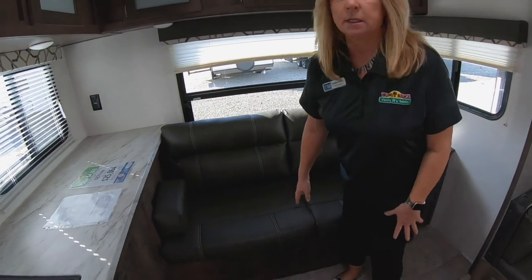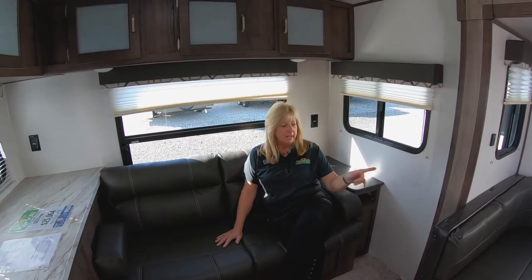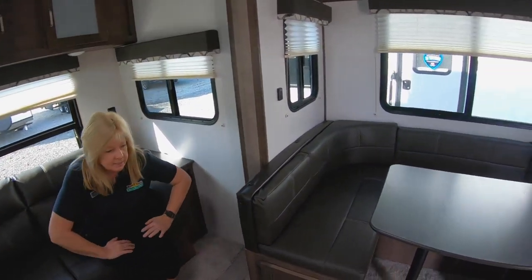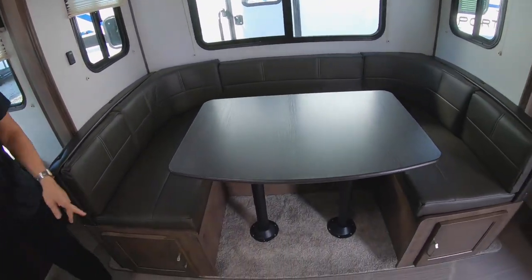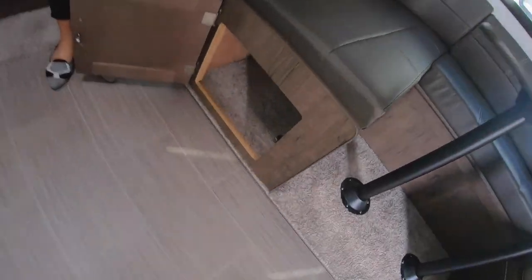You've got a couch here and this does make a bed — it'll sleep one and it's nice and comfortable. Also over here to the left you have a nice booth dinette. It also has lighting underneath, which looks really cool at night. Lots of storage underneath as well.